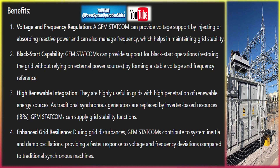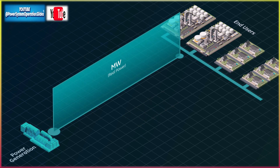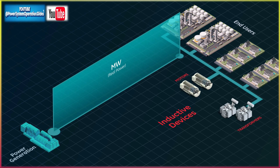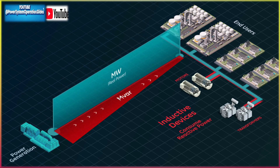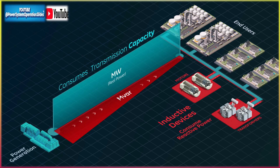High renewable integration: GFM STATCOMs are highly useful in grids with high penetration of renewable energy sources. As traditional synchronous generators are replaced by inverter-based resources (IBRs), GFM STATCOMs can supply grid stability functions. Enhanced grid resilience: during grid disturbances, GFM STATCOMs contribute to system inertia and damp oscillations, providing a faster response to voltage and frequency deviations compared to traditional synchronous machines.